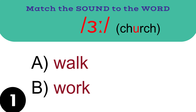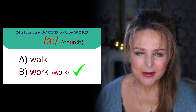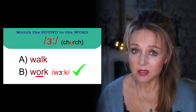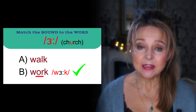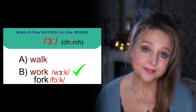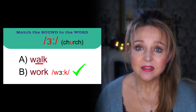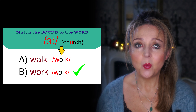And the last sound in this section — the correct answer is B: work. Were you confused? That's because the pronunciation of the O-R spelling in work is not pronounced as you think it is, like in the word fork. Walk, then, spelt with A-L, takes the sound of O-R. Walk.